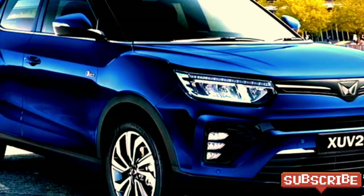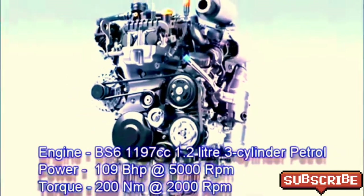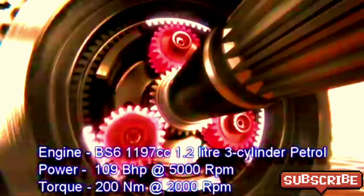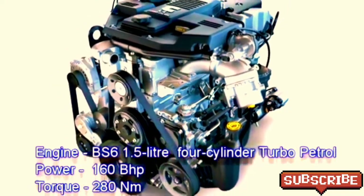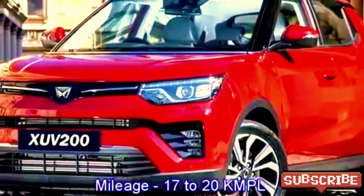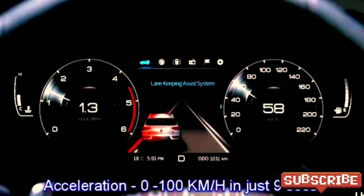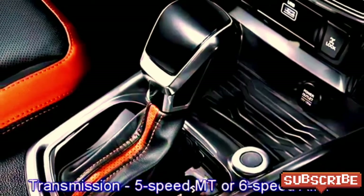In terms of power, the SUV is expected to be available with two engine options: a 1,197cc 1.2-litre three-cylinder petrol engine generating 109 bhp at 5,000 rpm and 200 Nm of peak torque at 2,000 rpm, and a more powerful 1.5-litre four-cylinder turbo petrol engine capable of delivering 160 bhp and 280 Nm of peak torque. The SUV can deliver a mileage of 17 to 20 kmpl and can accelerate from 0 to 100 kmph in just 9 seconds. The engines are expected to be mated to an optional 5-speed manual or 6-speed automatic transmission.